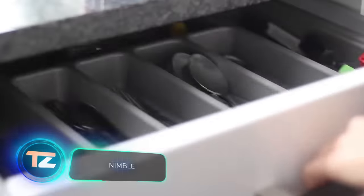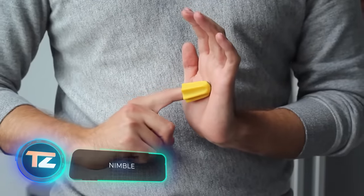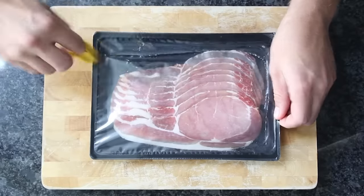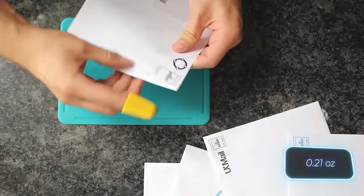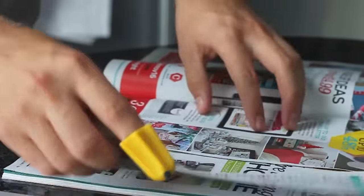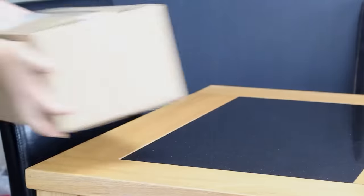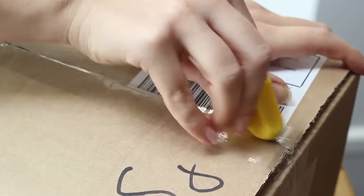Meet Nimble, a tool fit for Catwoman. This tiny knife slips onto your finger like a thimble and can slice through paper, cellophane, and even thick plastic packaging. It weighs just 6 grams, and it's supposed to be safer than knives and scissors since its sharp edge is only exposed when in use. Available only in yellow, this bright, cheerful thimble won't get lost in the kitchen. But will it suit superheroes lurking in the darkness?